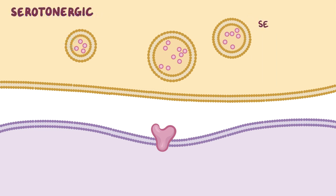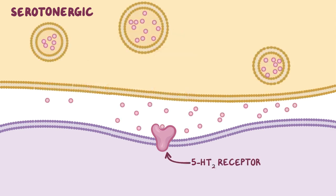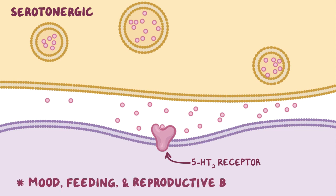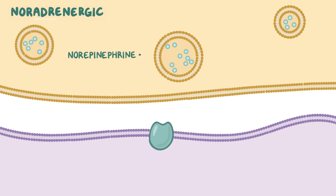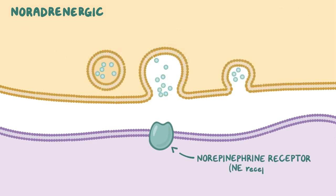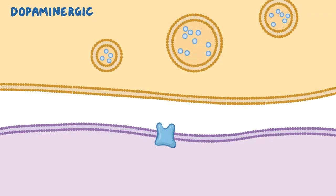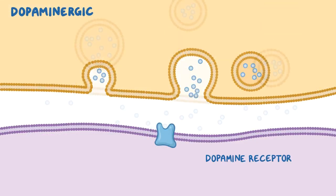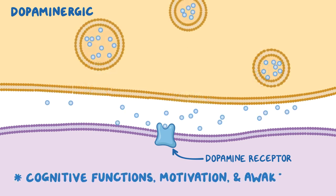Once released, serotonin, or 5-HT, binds to 5-HT2 receptors on the postsynaptic membrane, increasing neurostimulation and regulating mood, feeding, and reproductive behavior. Norepinephrine binds to norepinephrine receptors on the postsynaptic membrane, boosting alertness. And finally, dopamine binds to dopamine receptors, stimulating cognitive functions, motivation, and wakefulness.